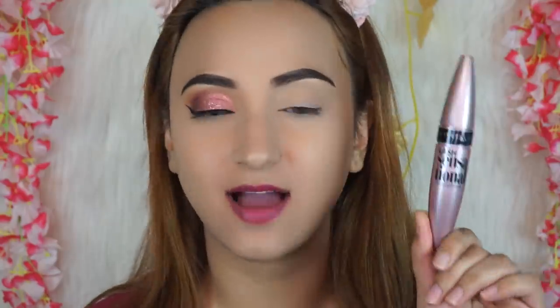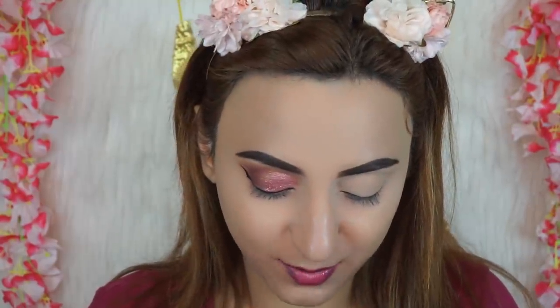Apply mascara — I'm using the Maybelline Lash Sensational. Do not make the mistake of using a washable mascara on your wedding day. You definitely want to use a waterproof mascara because there are going to be emotional moments, and you want to make sure your mascara does not slide off your face and ruin your makeup.